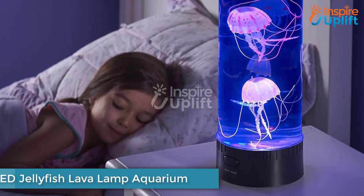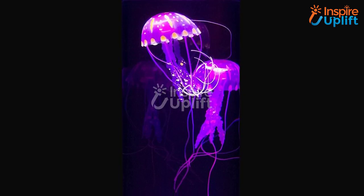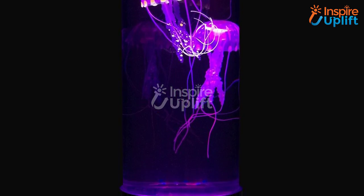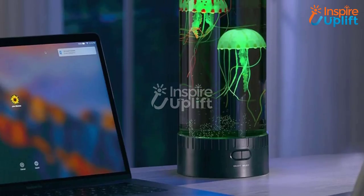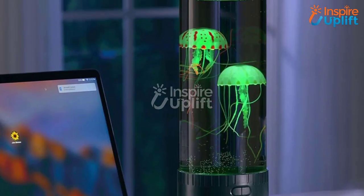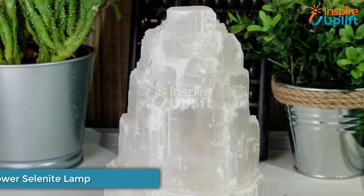At number 6 we have the LED Jellyfish Lava Lamp Aquarium. Kids' bedroom decor means you need to add a mesmerizing and magical touch as well. For instance, this lava lamp fits best to your demand. The jellyfish inside the lamp lighten the bed surroundings when you put it on the side table.